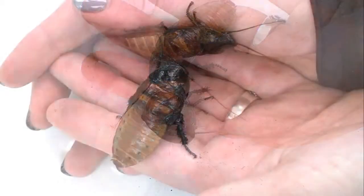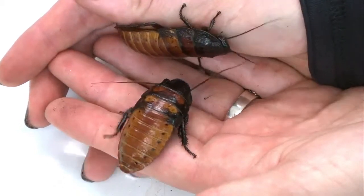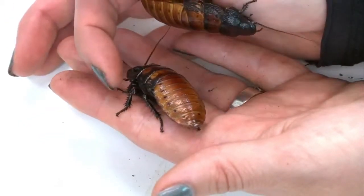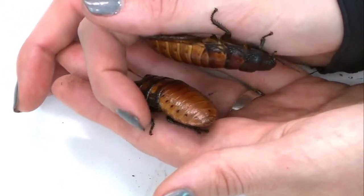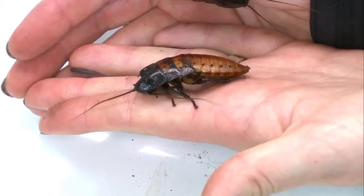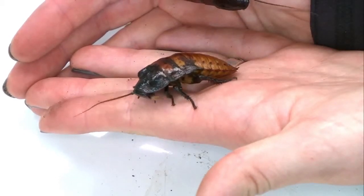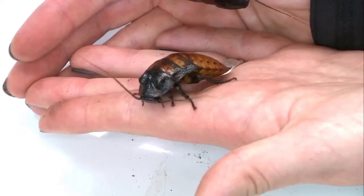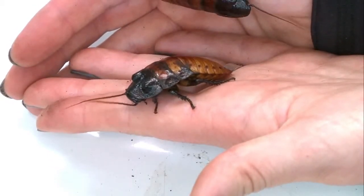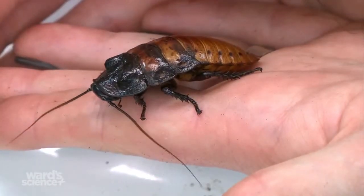An interesting fact: the females carry their egg case internally, but when the babies are ready to hatch, they expel the egg case, it hardens, and then they pull it back into their bodies — and then the babies hatch and they give live birth. It's a really interesting process. If you get males and females together, you will definitely see babies because they will reproduce.